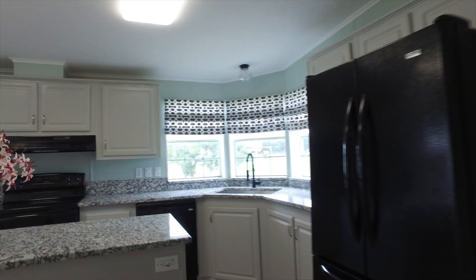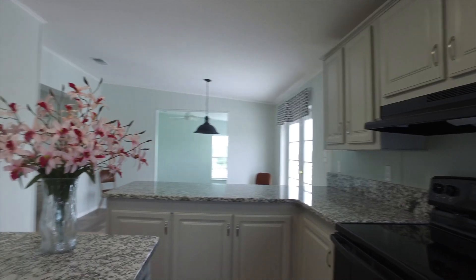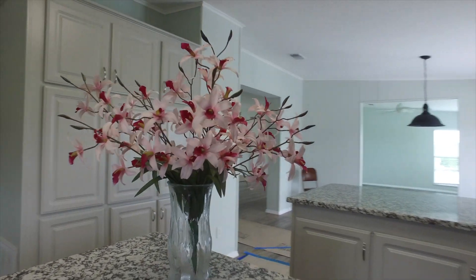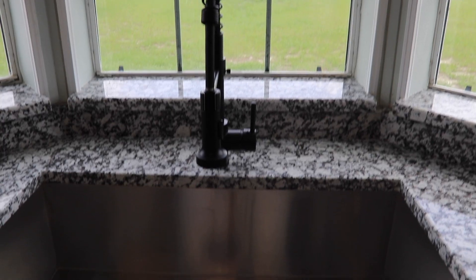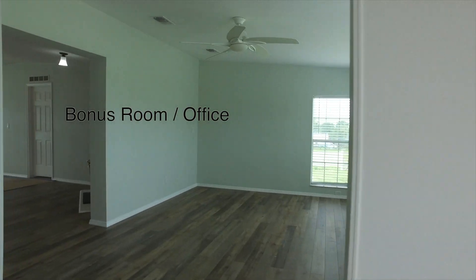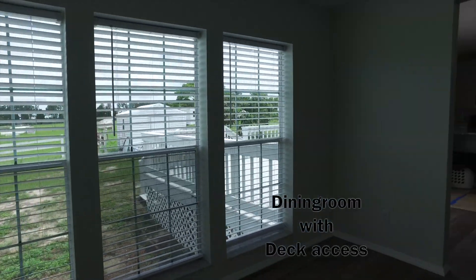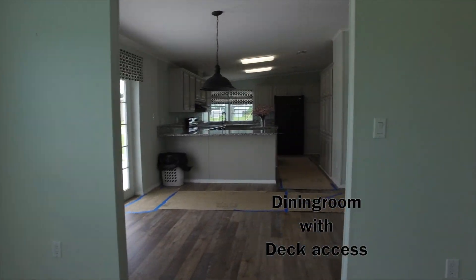We have brand new laminate flooring, beautiful granite countertops, brand new sink fixtures, and lighting. We have the bonus room — so bright and light — and we have a nook area and a formal dining room.